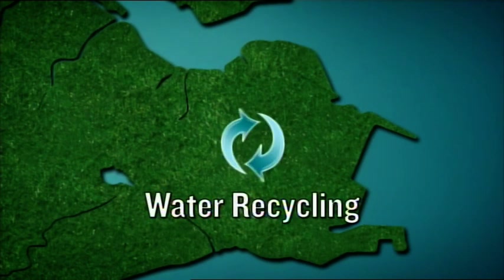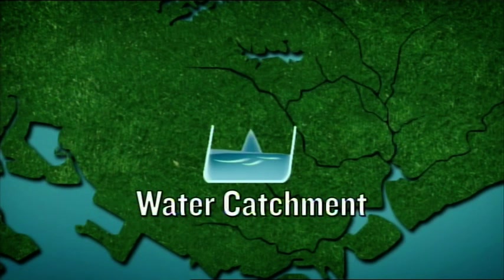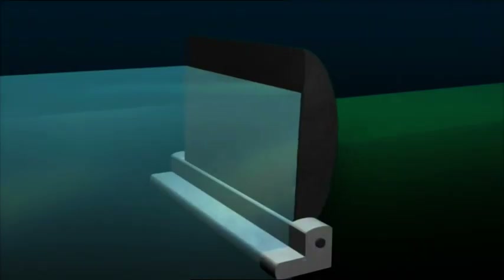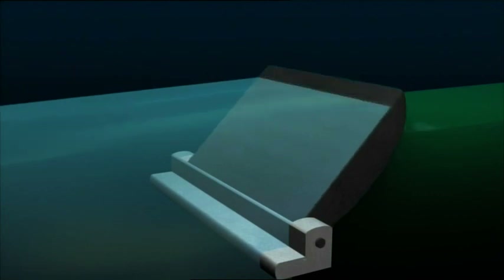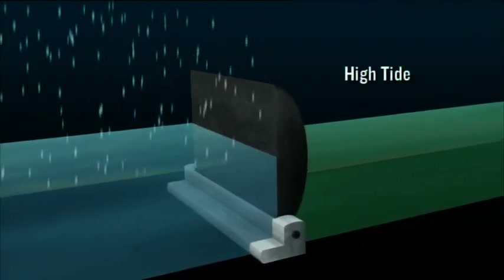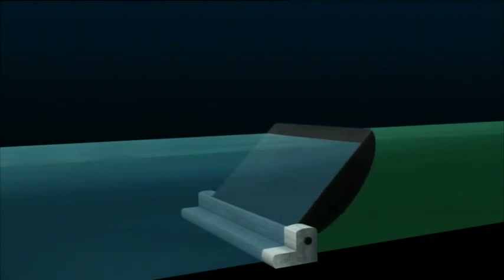That's one water solution down and two to go. At the Marina Barrage, engineers aren't celebrating yet. They must solve a tricky design problem on the barrage gates. The gates are designed to swivel, flushing excess water from the catchment during storms. But if a severe storm strikes while the tide is high, swivelling the gates will let the sea invade the reservoir, contaminating the fresh water in it.